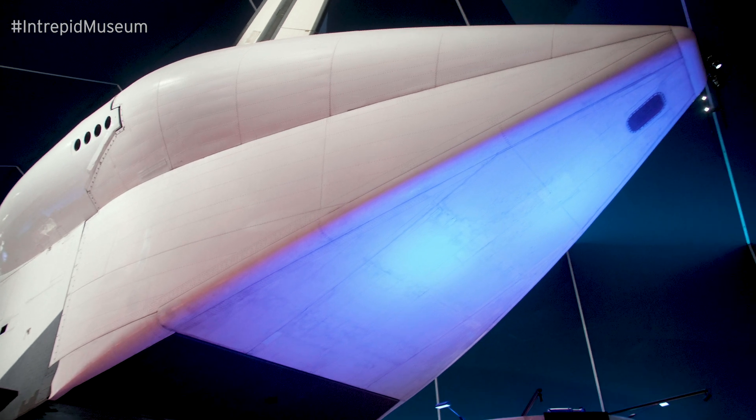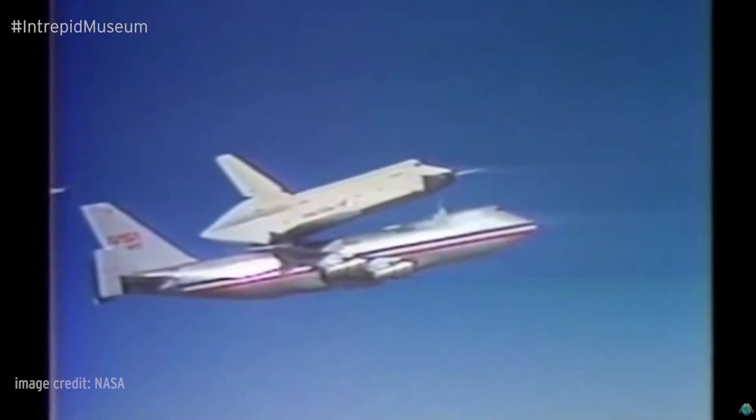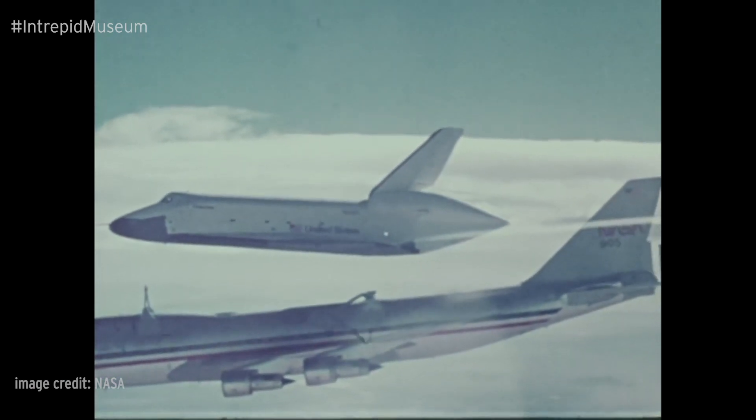The tail cone fitted to Enterprise here reduced drag on the Space Shuttle while it was attached to the SCA, making flying with the Shuttle attached safer and more efficient. The final five approach and landing tests evaluated Enterprise's ability to glide on its own.